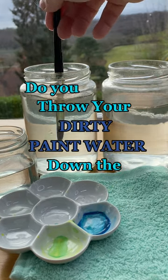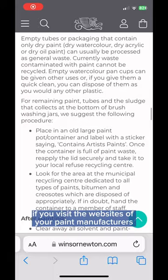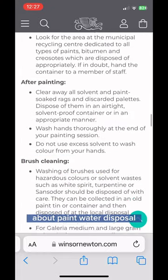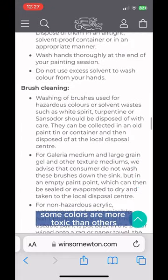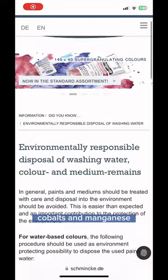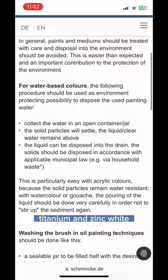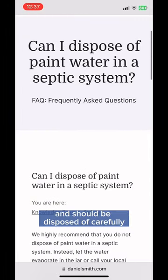Do you throw your dirty paint water down the drain? Here's why you shouldn't. If you visit the websites of your paint manufacturers, they'll give you information about paint water disposal. Some colors are more toxic than others, like cadmiums, cobalts, and manganese. But even seemingly innocent titanium and zinc white are harmful to aquatic life and should be disposed of carefully.